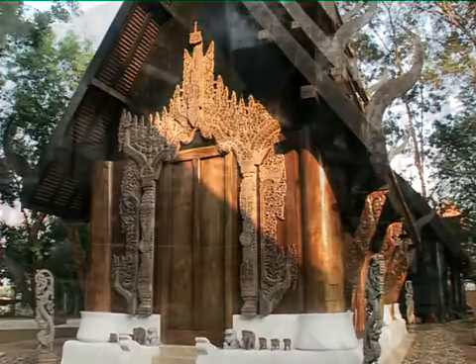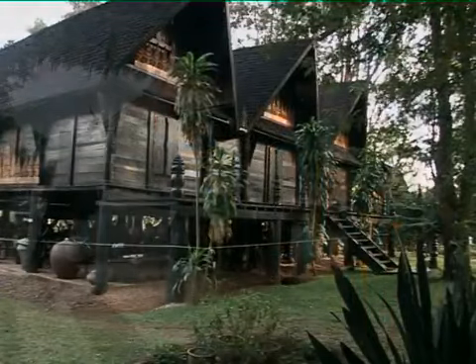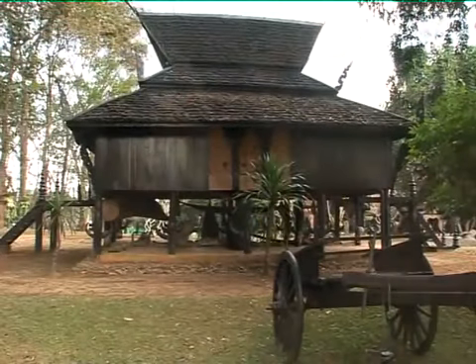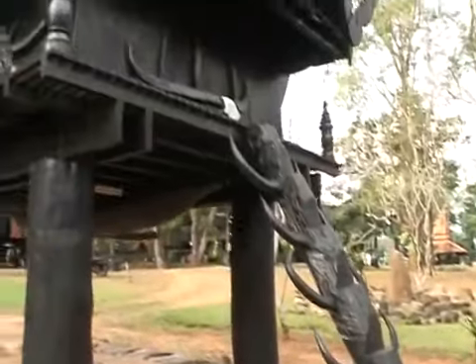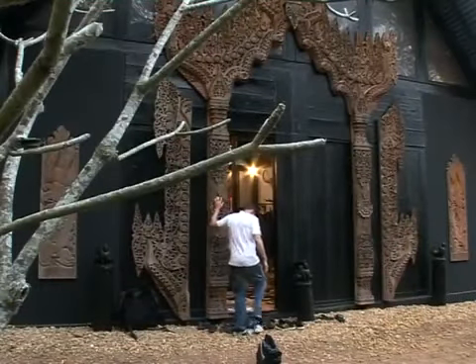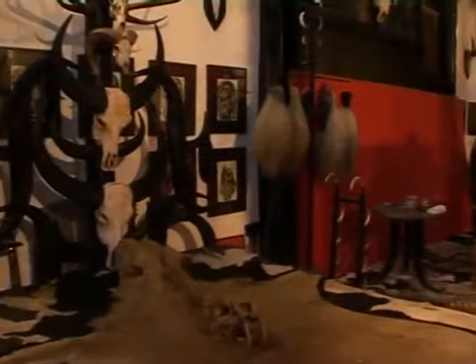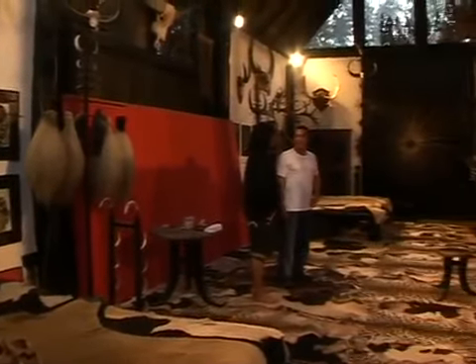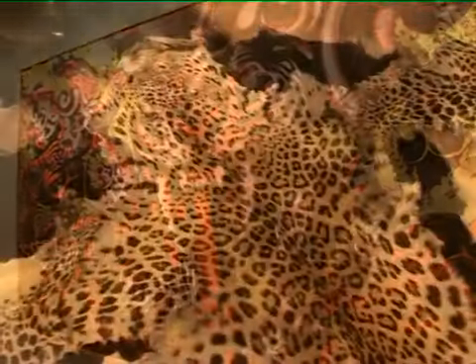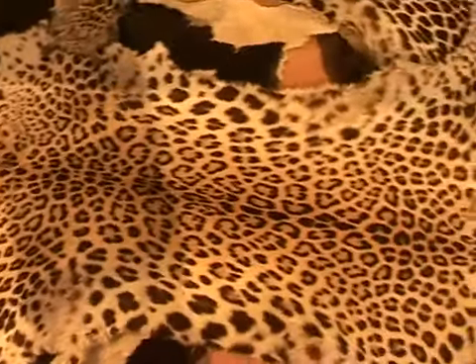The 40 houses on Dr. Thawan Datchani's estate are pieces of art themselves, inspired from different cultures and architectural fashions. They accommodate Thawan's collections of paintings, sculptures, animal bones, skins, horns, and silver and gold items from around the world. Several of the houses exhibit Balinese and Burmese architecture and art dating back to the Ayuta period. The estate has become a museum and studio for his art.